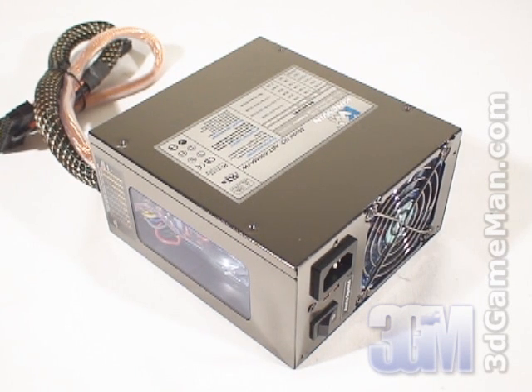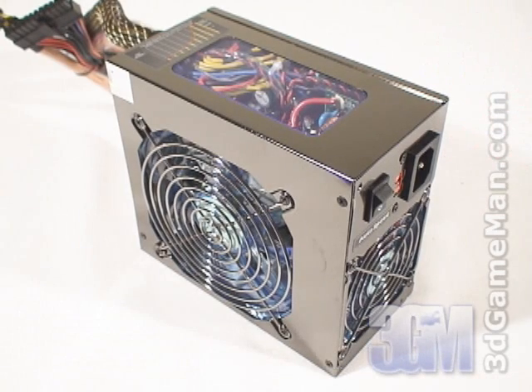Also, some might be interested to know the peak amps on each rail. The plus 3.3 volt is 24 amps and the plus 5 volt is 30 amps. Now, like some power supplies that only have one plus 12 volt rail, this model has two and they're both 20 amps.